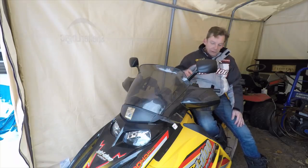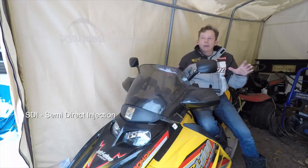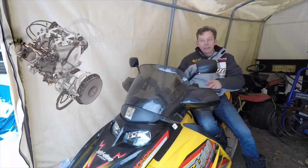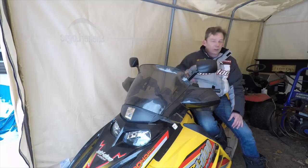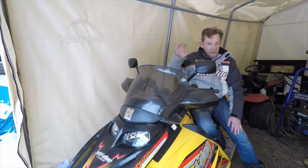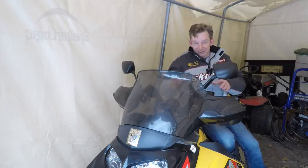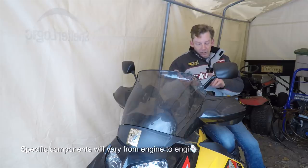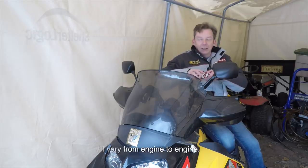My new sled is a 2005 MXZ 600. It's an SDI, which stands for semi-direct injection — so this is a fuel injected sled. EFI has been around since the 90s, so it's not a brand new technology. In a fuel injected sled, rather than a carburetor you've got a throttle body and computer-controlled injectors that inject fuel at exactly the right time — usually just after the piston has fully closed the exhaust port. These systems can adjust fuel flow based on things like temperature, weather, and barometric pressure, using sensors like O2 sensors, throttle position sensors, and air intake temperature sensors to help the main computer calibrate fuel delivery.